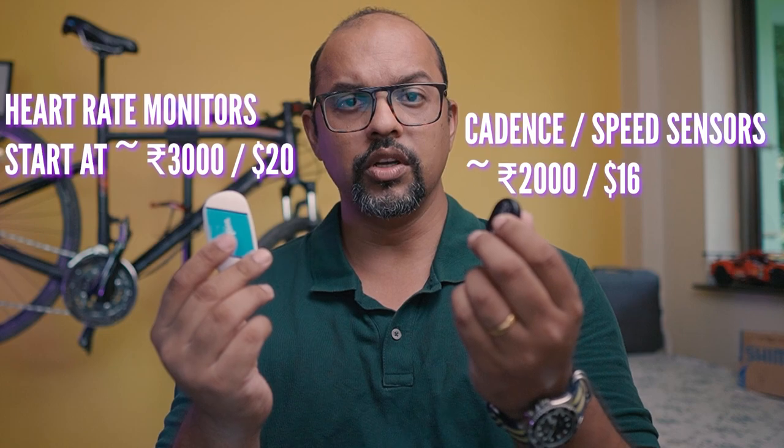Interested? People usually believe you can get these stats only if you use an expensive cycle computer like this one, but what you really need is just a couple of relatively cheap sensors like these, which you can pair with your phone. We can then look at this data live during our ride, use it to train, and then analyze it in depth post-ride.